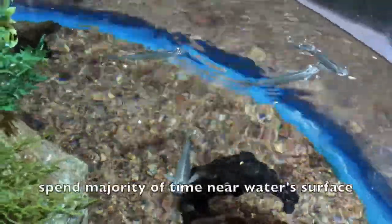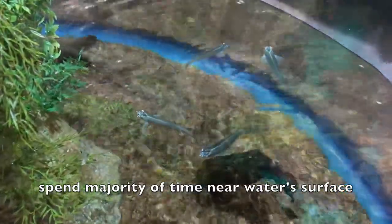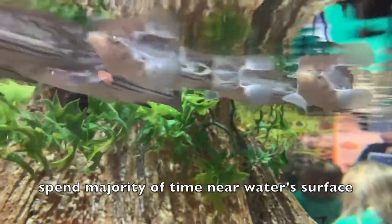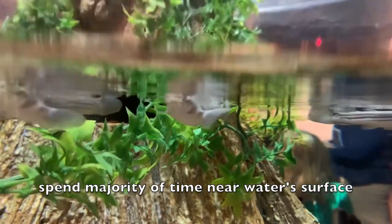Four-eyed fish spend a majority of their time at the water's surface. They have even been spotted on land during low tide, sometimes spending several minutes on sandbanks before pushing themselves back into the water.